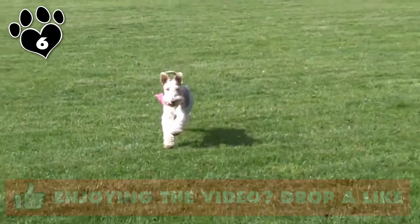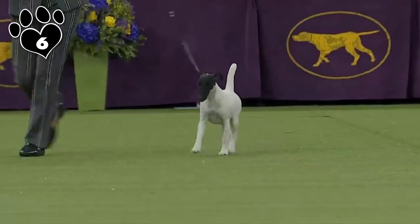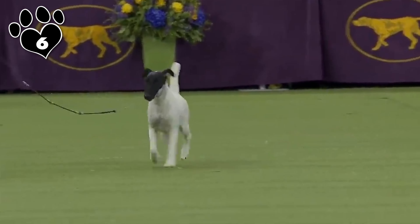Feel free to share your grievances in the comments. Miniature Schnauzers are characterized by their distinctive appearance, which includes a square-shaped build, bushy eyebrows, and a distinctive beard. Known for their spirited and friendly nature, they are intelligent, alert, and make excellent family companions. Their affectionate demeanor combined with a natural curiosity makes them adaptable to various living situations, and they are also known for being good with children.